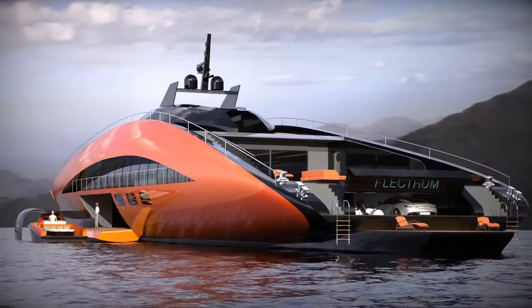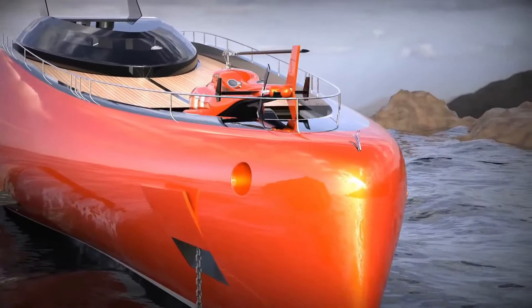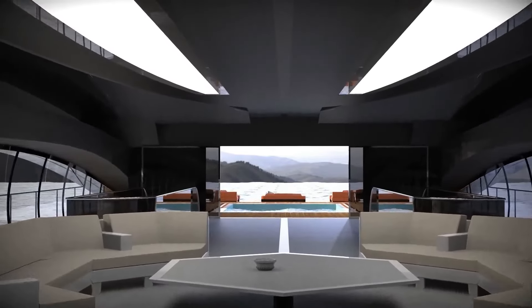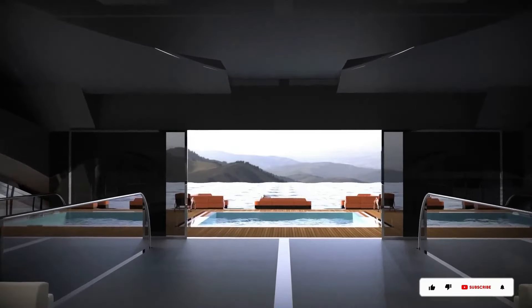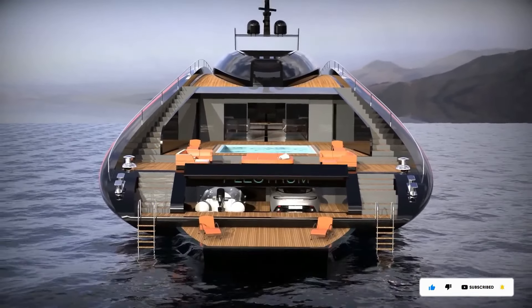With seven comfortable cabins, four decks, a swimming pool, helipad, and other amenities, there's plenty to enjoy when not conquering the seas. For those interested in turning this idea into reality, it comes with a price tag of around $85 million.